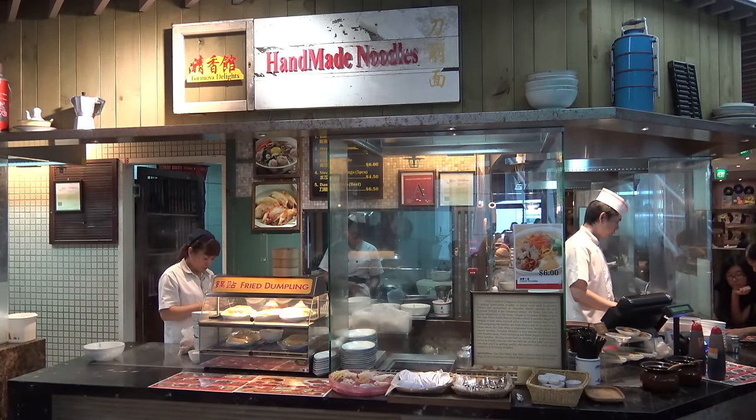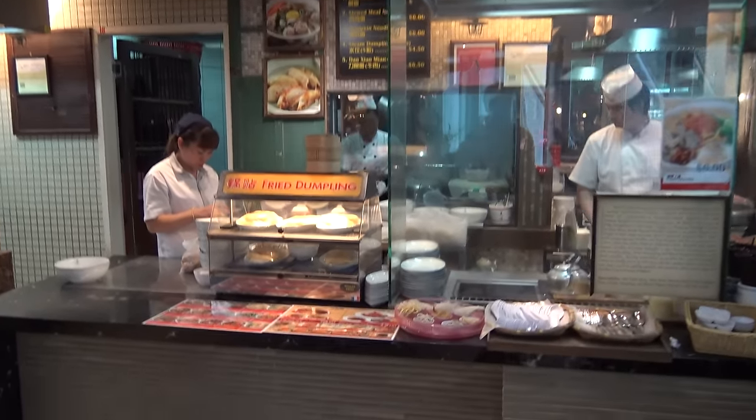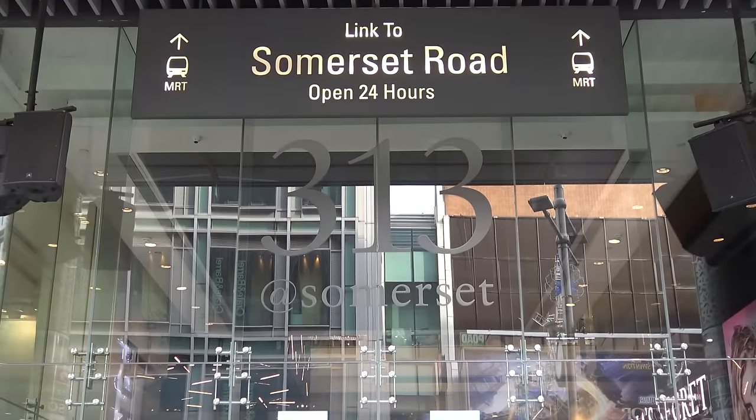If the wait is too long for Din Tai Fung, you can have some more Taiwanese food at Formosa Delights — handmade noodles and pot stickers.